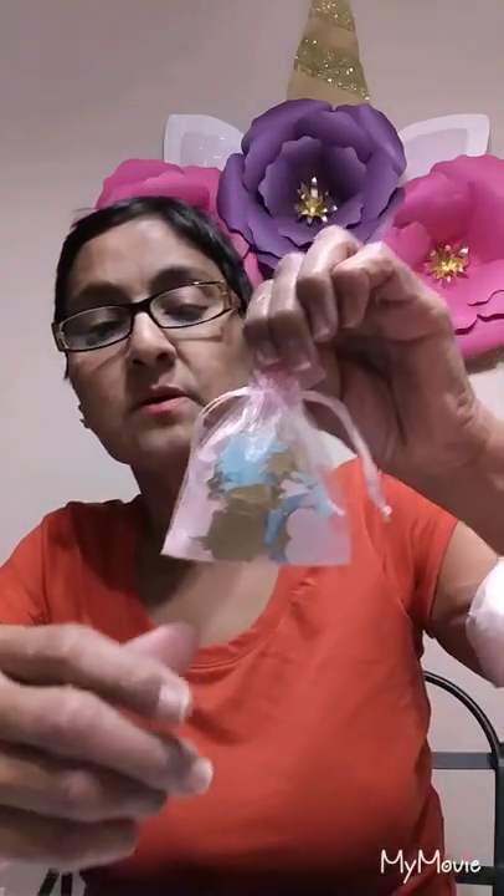Then she sent me this little organza bag full of die cuts — it has hearts, little flowers, unicorns, and then I'm a little teapot. A whole baggy full of them. They're punch-outs or die cuts, I'm not too sure, but that'll be fun.